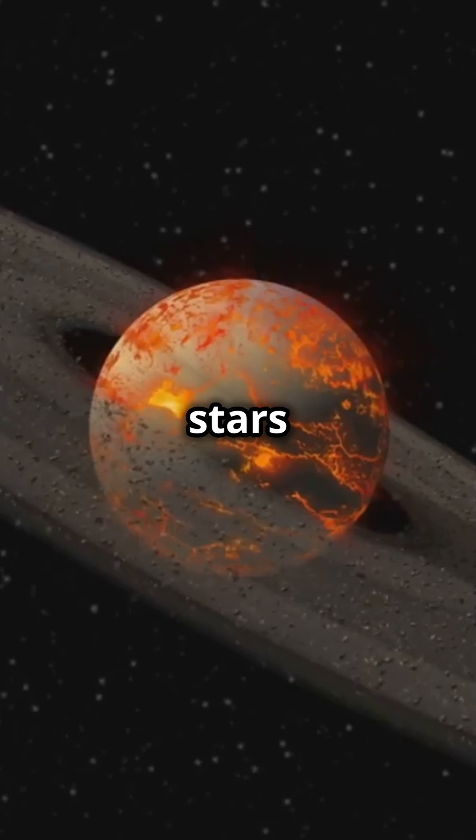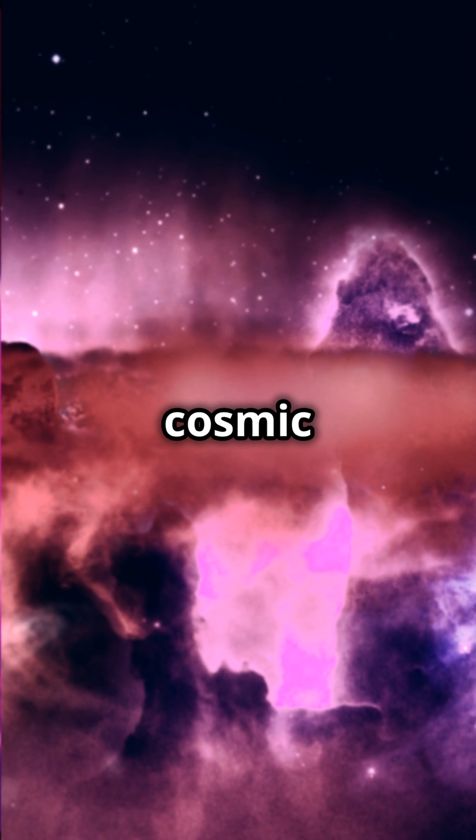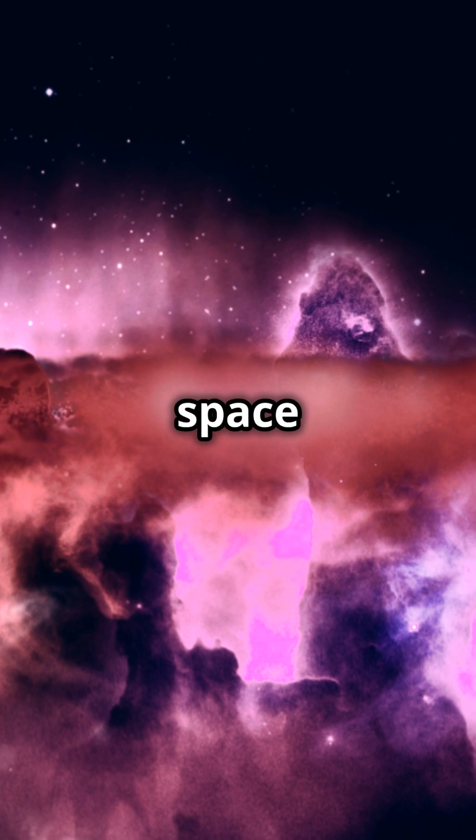These mysterious objects are not just stars or planets — they're both and neither. As tech advances, we're on the brink of uncovering even more about these cosmic wonders. Stay curious, space enthusiasts.